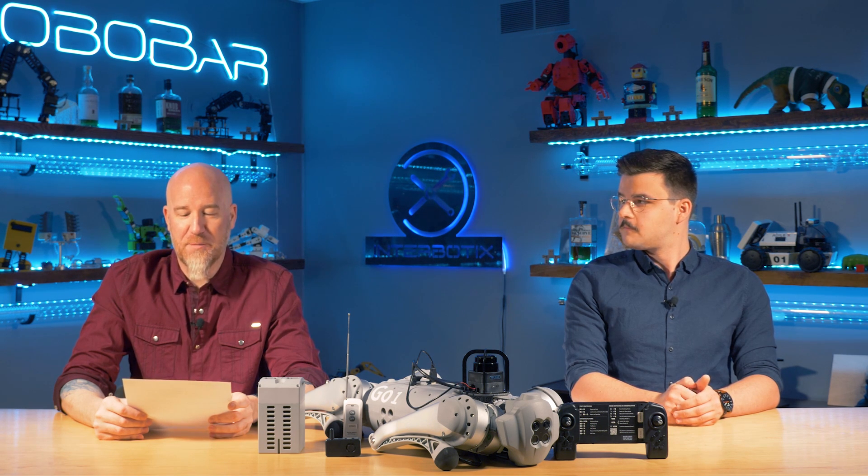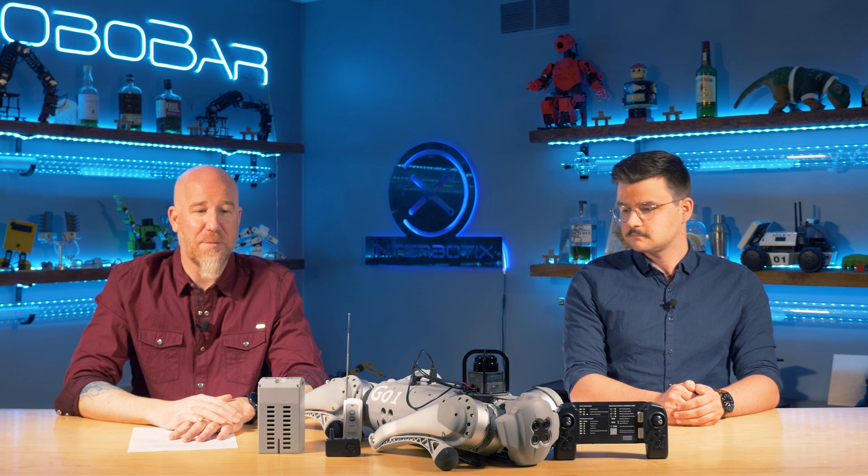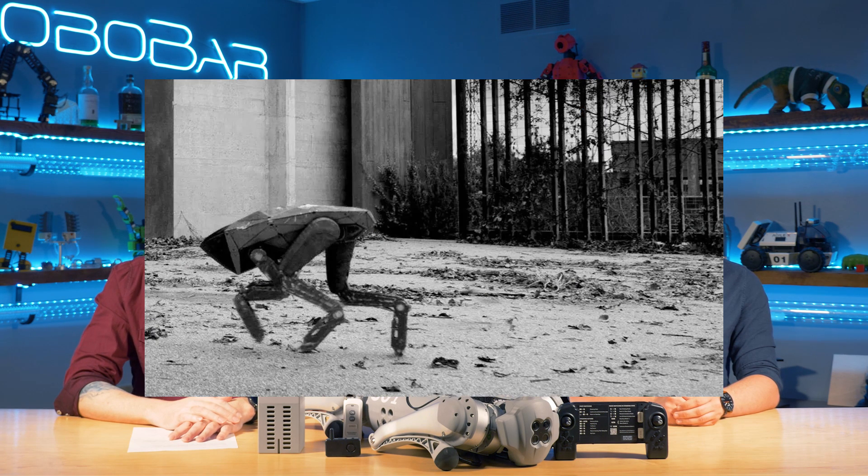The Uncanny Valley is a common unsettling feeling people experience when androids and audio-visual simulations closely resemble humans in many respects, but are not quite convincingly realistic. Quadrupeds fall into the Uncanny Valley for a lot of people too. Shows like Metalhead don't really help because they scare the crap out of us — they freak us out because they look like animals, but we know they aren't.